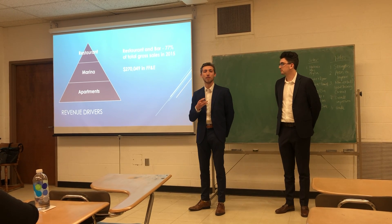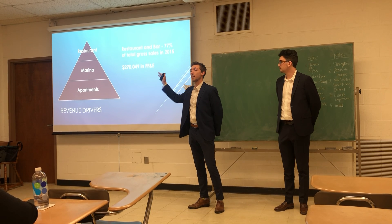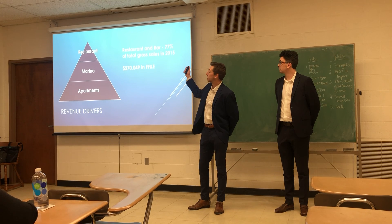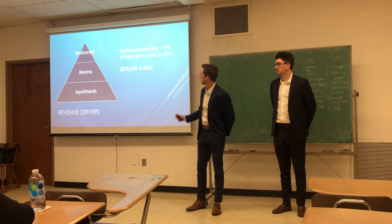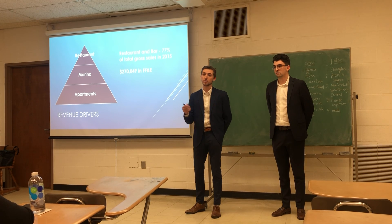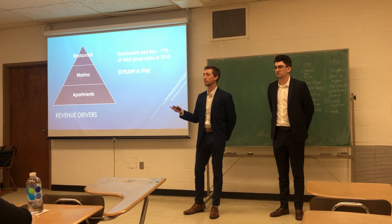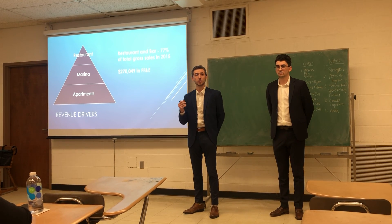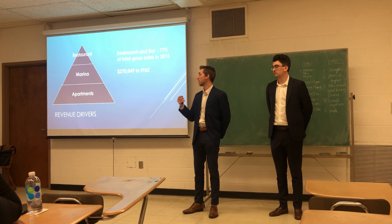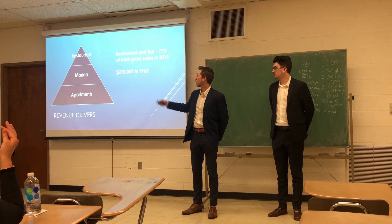What is driving all the revenue behind Captain Butcher's? From the revenue hierarchy, we can see that the restaurant makes up a majority of Captain Butcher's sales — 77% to be specific. Following that is the marina, with 25 rental slips and 4 slips for fueling. Under that is the apartments, with currently 8 rental units — but with expansion of the undeveloped lots and developing more rental units, you can grow the apartment revenue significantly.